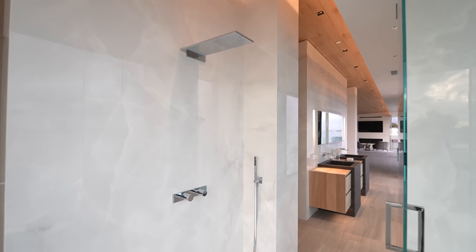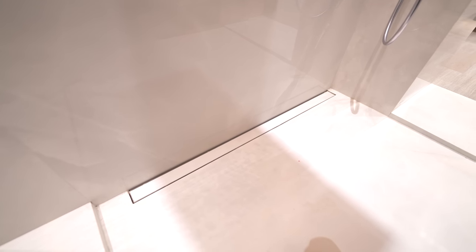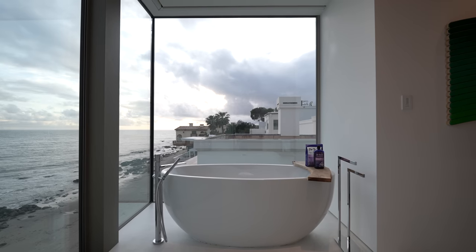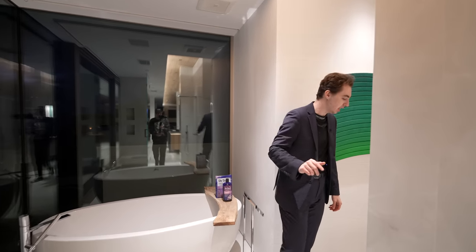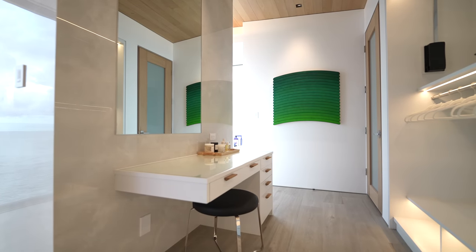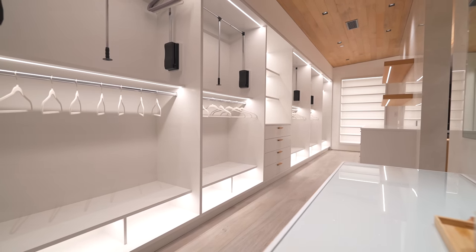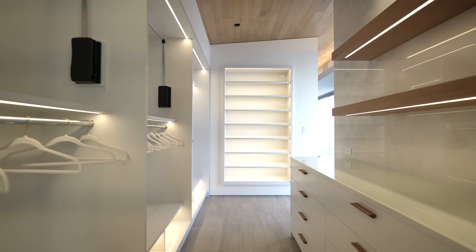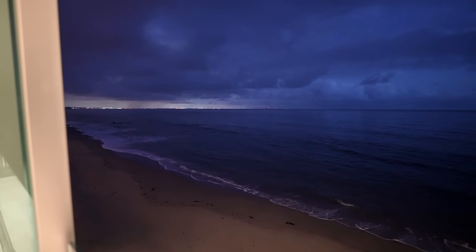A glass panel door takes you into the open-concept shower with a unique rain head above — very contemporary, very minimalist. There's linear drainage below, floating bench seating, and a massive picture window looking out to the ocean. Behind that is a freestanding tub which also overlooks the remarkable Malibu ocean views. The space brings in a ton of natural light during the day. Wrapping around is your primary closet section with a dedicated vanity for getting ready before events, open-concept built-in cabinetry with a pull-down handle, glass-paneled countertops, floating shelving, and tile work going up to the ceiling.